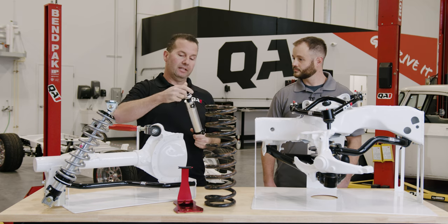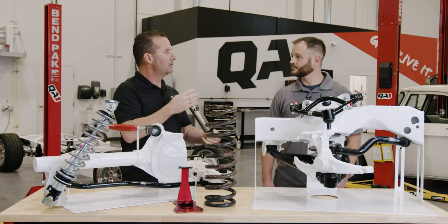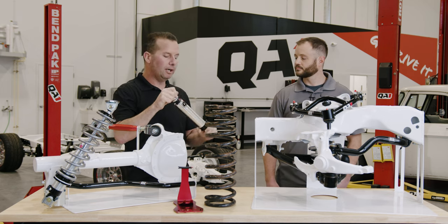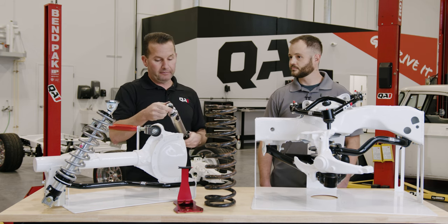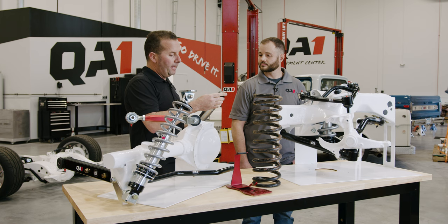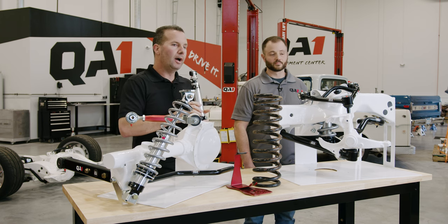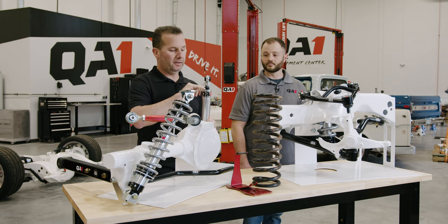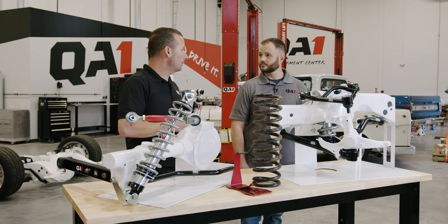On the flip side, if the shock is near full extension and you hit a bump, the suspension rebounds, goes to full extension, and it's trying to pull the shock apart — it's going to ride very rough inside the cabin. Each QA1 shock has a recommended length at ride height, so you can check the length of your shock versus the part number on top of the shock to see if you're in range and have the correct shock length.